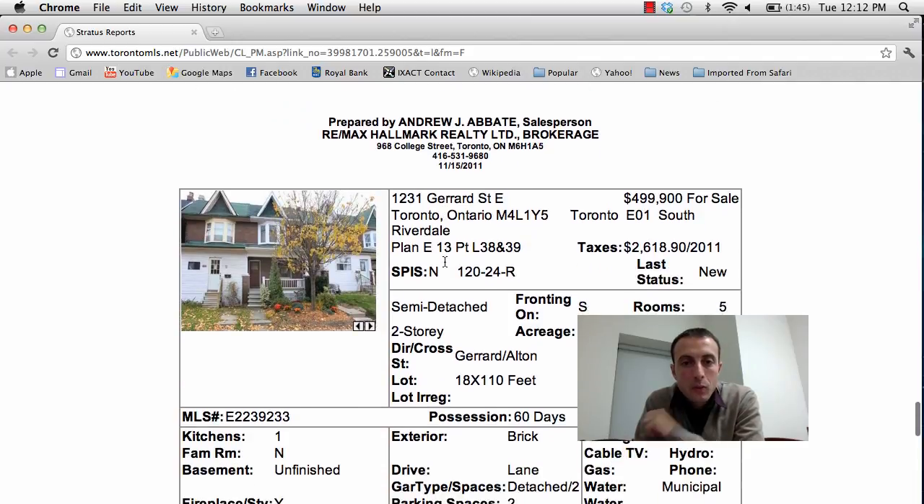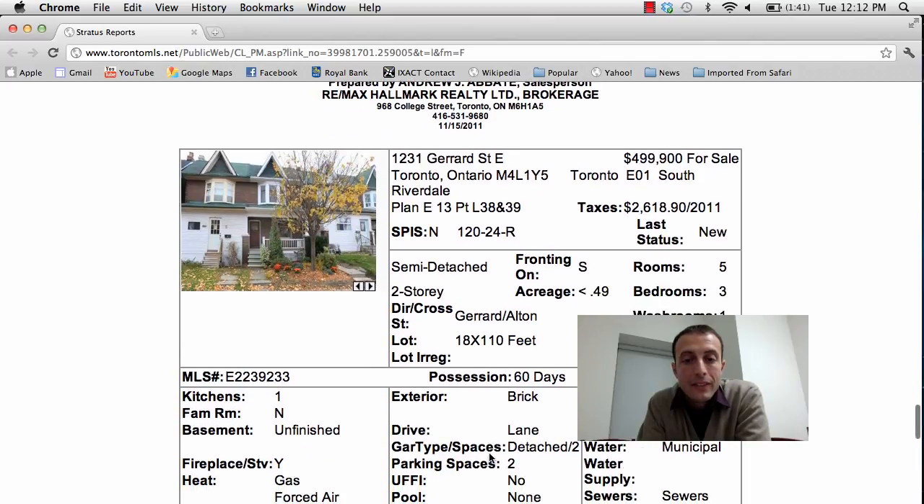Next property: 1231 Gerrard Street East, asking price $499,900. It's a three bedroom, one bathroom, semi-detached two-story home right at Gerrard and Alton. Lot size is 18 by 110 with an unfinished basement. It does have a detached garage with two-car parking and laneway access.